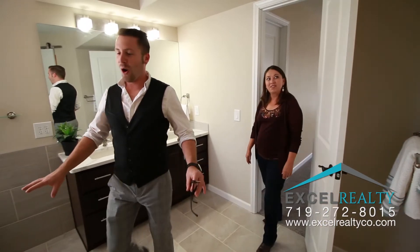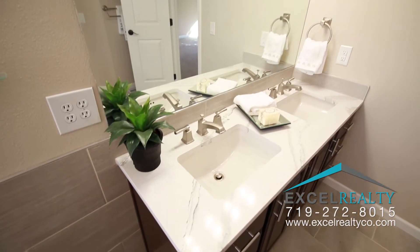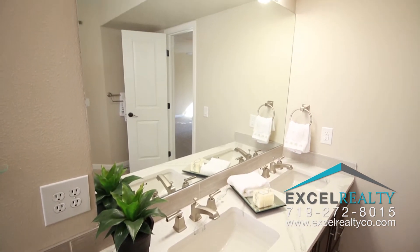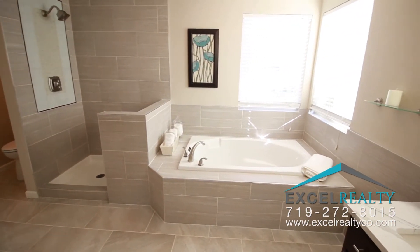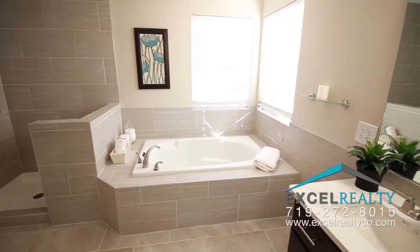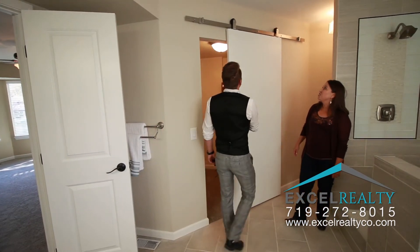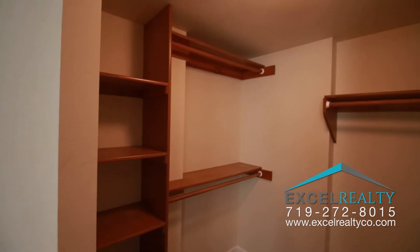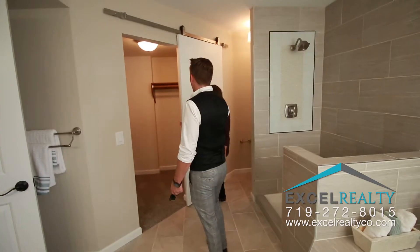This is gorgeous — it's all brand new. Custom tile floors, new countertops. Look at the soaking tub! And this really cool custom barn door — isn't that cool? And look at this walk-in closet — it's great.